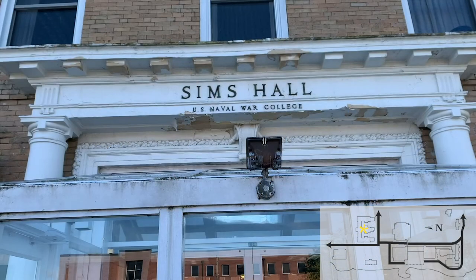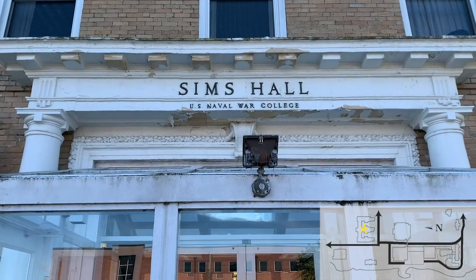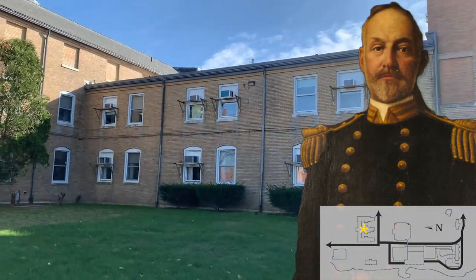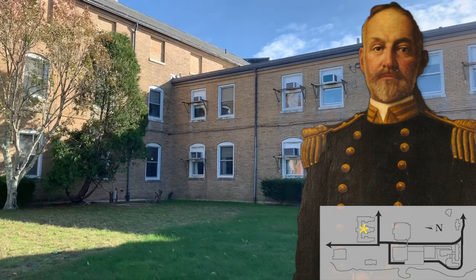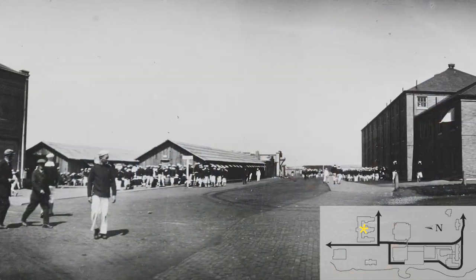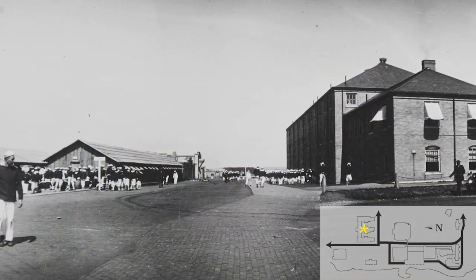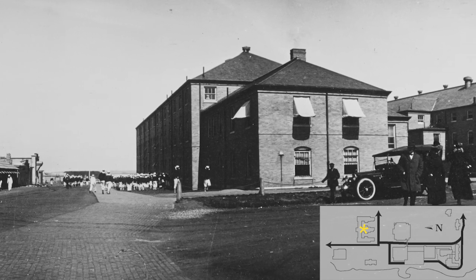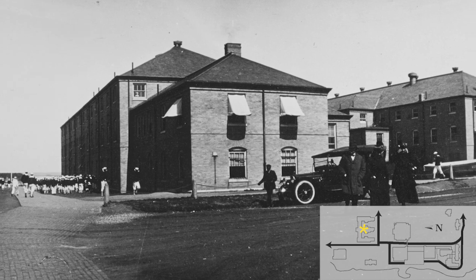Simms Hall is named for one of the college's early and greatest instructors and leaders, Admiral William S. Simms, also a former president of the college. Simms Hall was built as Naval Training Center Barracks Sea in 1904 and was acquired by the Naval War College in 1946, when it was named Simms Hall.